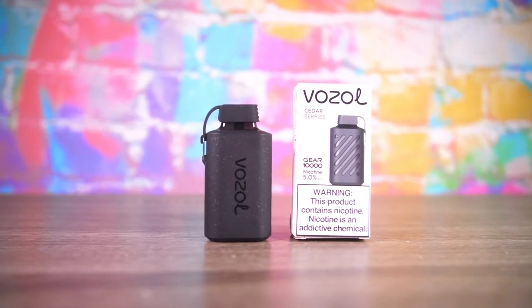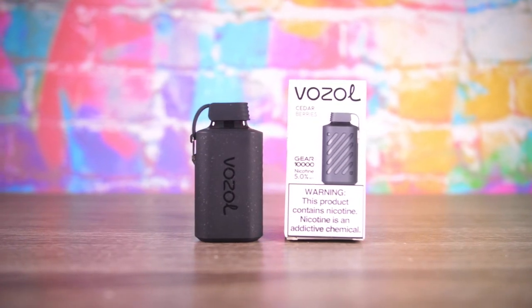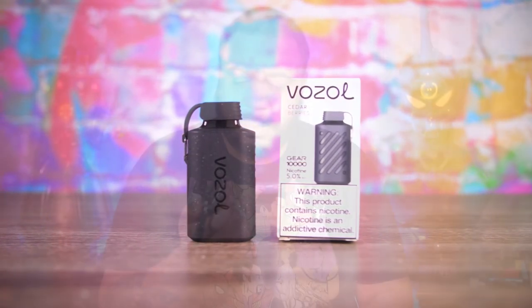Next up we have cedar berries — like, I get berries but the cedar, I don't know man. I get the berries on the aftertaste but the inhale is like some kind of cedar. Not as bad when it mixes, but that's still a weird one. Cedar berries — that initial taste is like this oaky, woody musk mixed with berries. I'm not sure about that one people.